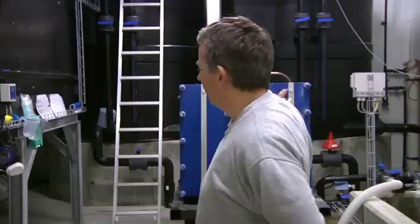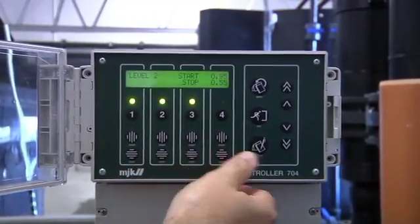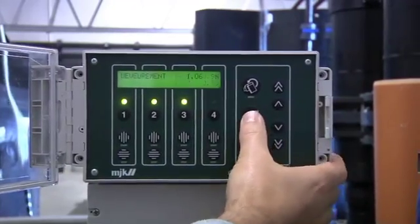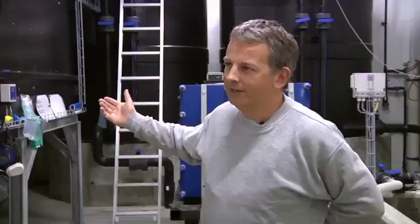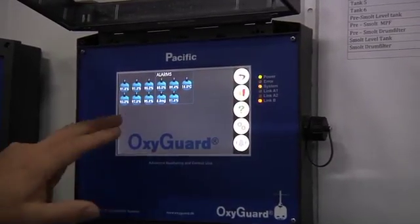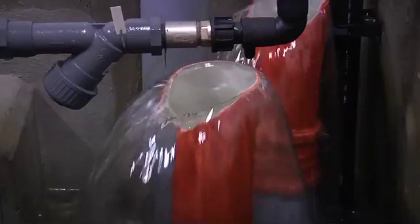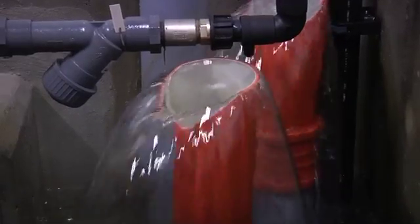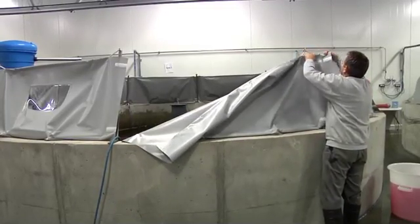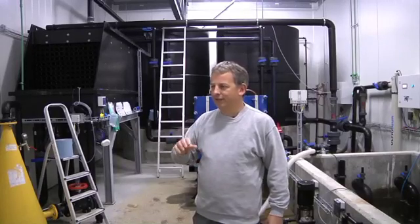The water goes through a UV filter and then into biofilters. The biofilters act like a pair of kidneys, cleaning all the ammonia out of the water. After that, a degasser — which works like a pair of lungs — removes the carbon dioxide from the water. The whole system takes waste water from the fish, cleans it up, and sends it back. Only a very small fraction of new water is brought in to keep the system in balance.